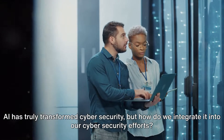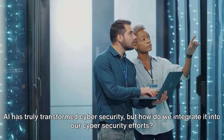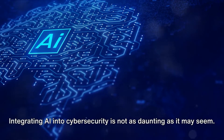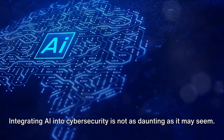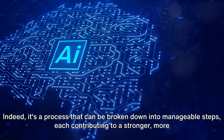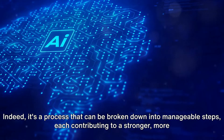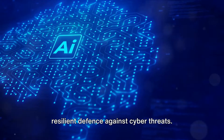AI has truly transformed cyber security, but how do we integrate it into our cyber security efforts? Integrating AI into cyber security is not as daunting as it may seem. Indeed, it's a process that can be broken down into manageable steps, each contributing to a stronger, more resilient defense against cyber threats.